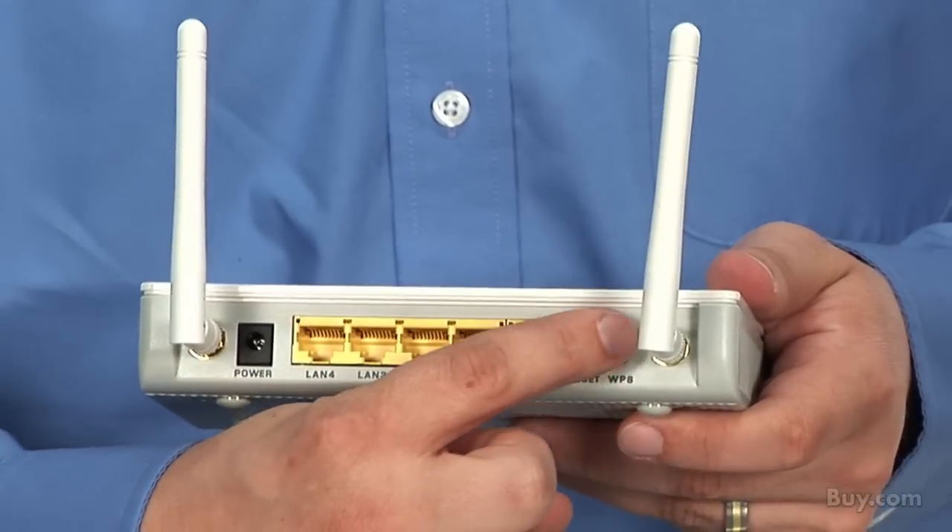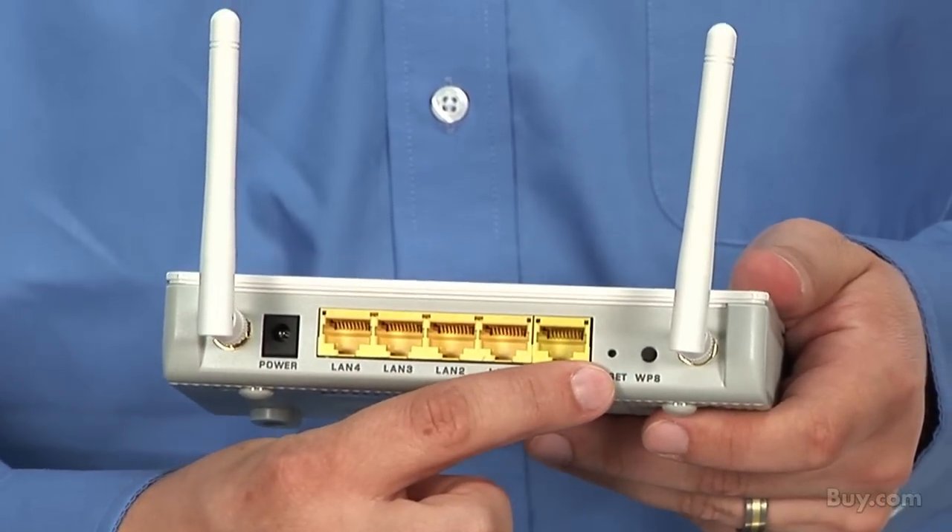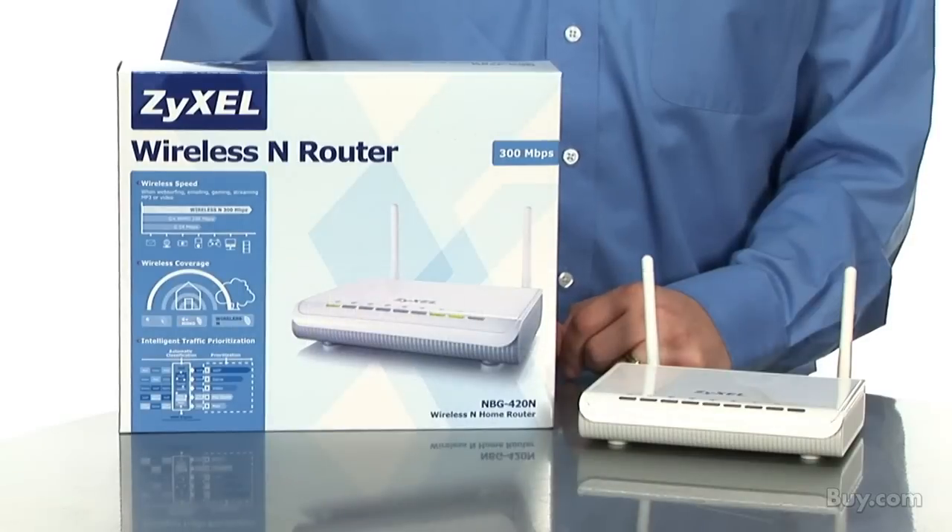The NBG420N also supports WPS for easy push-button wireless configuration. The NBG420N is available today at buy.com.